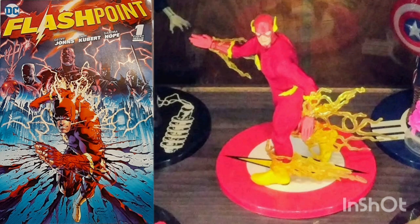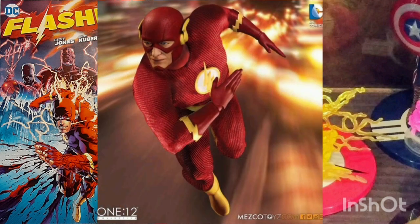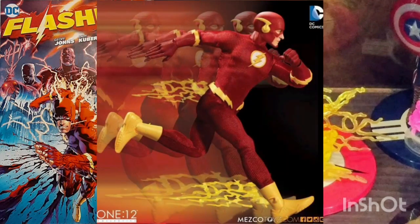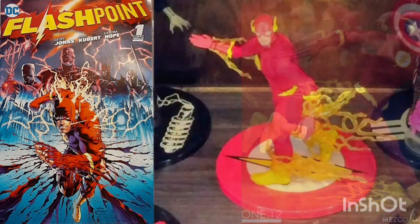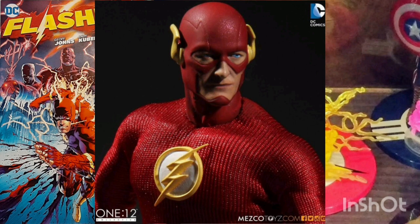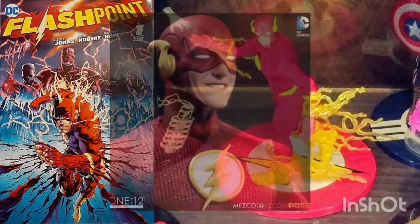The fastest man alive, the Scarlet Speedster, the Crimson Comet — all of them one man, the Flash. When police scientist Barry Allen is doused by chemicals during a freak accident, he finds himself transformed into Central City's greatest crime fighter, the Flash. With the ability to manipulate the speed force, not only can he run, think, and react at the speed of light, but he can vibrate so fast he's able to pass through solid objects as well.